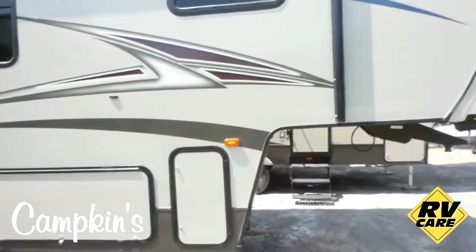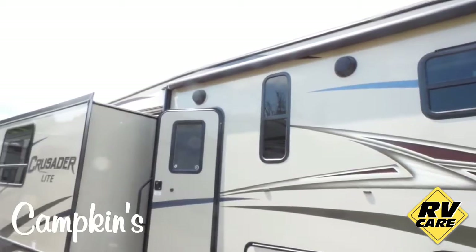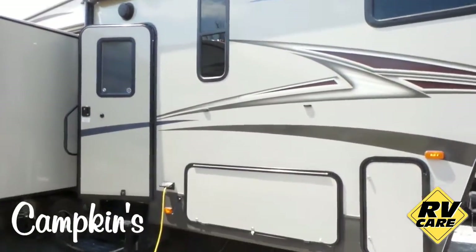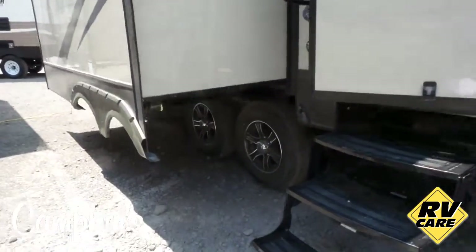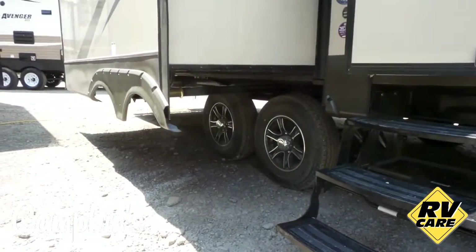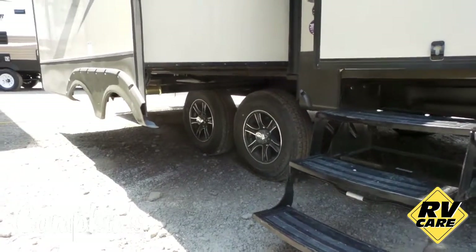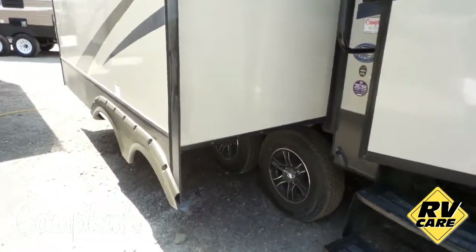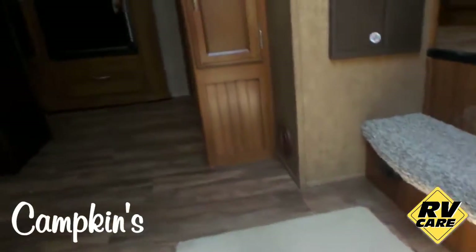The unit has an electric awning on the side and speakers on the outside that hook up to your stereo. Notice all the windows are nicely tinted to keep it cooler inside and also give you more privacy. The coach has aluminum alloy rims, which are perfectly balanced every time — unlike a steel rim that you have to have balanced on a regular basis. We're going to take you inside now and give you the tour.